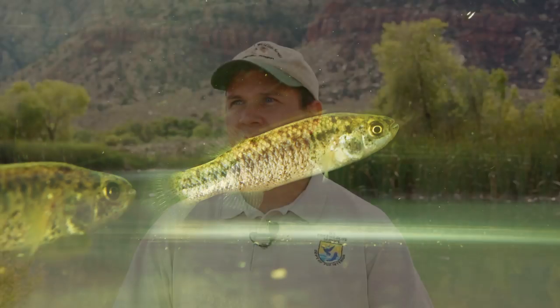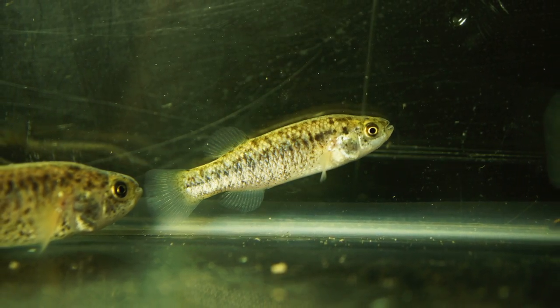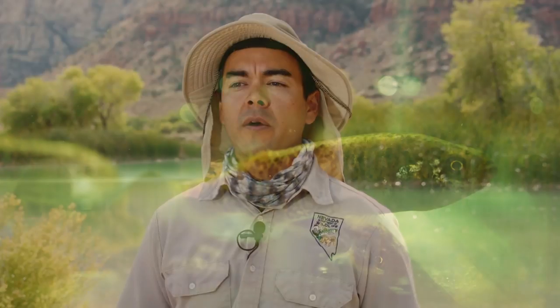The Pahrump Poolfish was originally found in one spring in the Pahrump area. They're a small fish, about two to three inches in size.